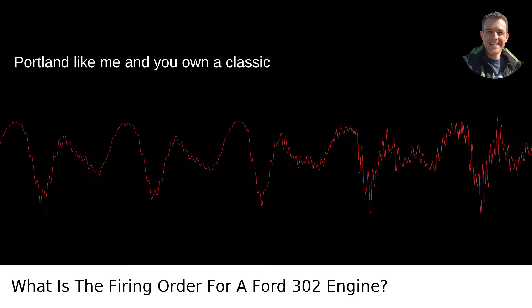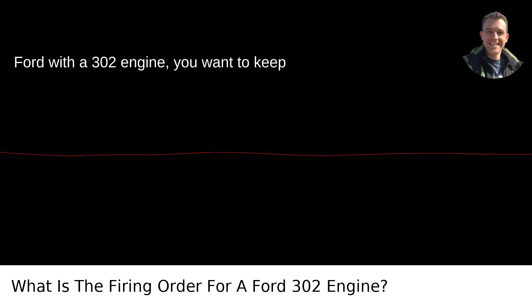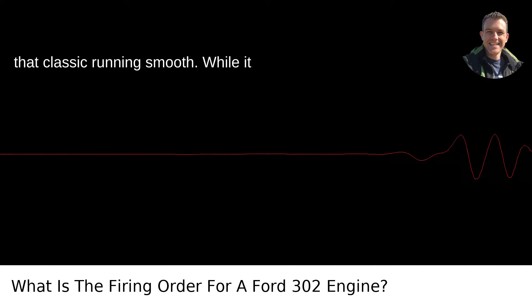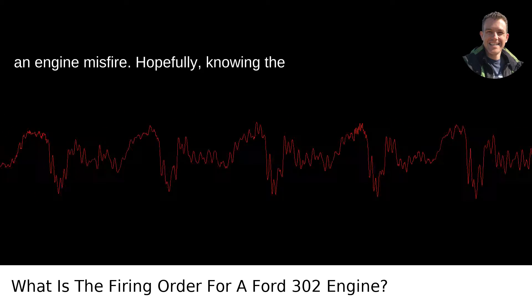So, if you're in Portland like me and you own a classic Ford with a 302 engine, you want to keep that classic running smooth. While it might not always be rainy and gloomy here, no one wants their day further dampened by an engine misfire.